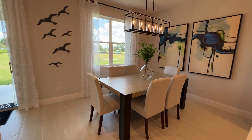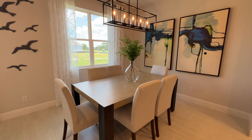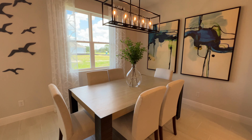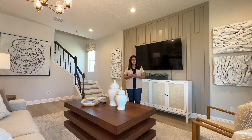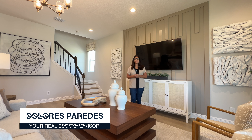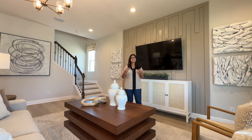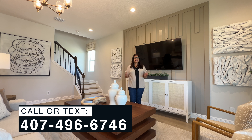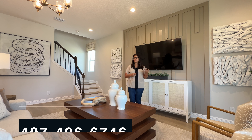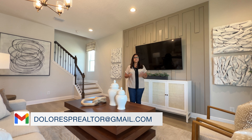Here we have your dining area — you could fit a longer table for six people or more because there's a lot of space here. I'd like to take a minute to introduce myself: my name is Dolores Paredes, I'm a local realtor in the Central Florida area specializing in resale and new construction. Feel free to reach out — the number shows on screen. I also have a buyer's guide for new construction; just send me an email and I'll send it right away.